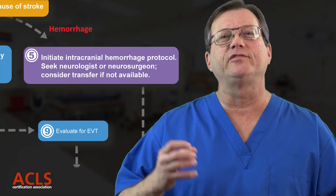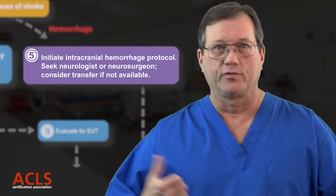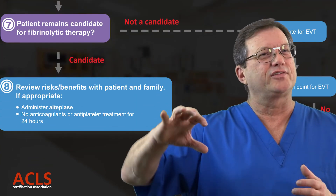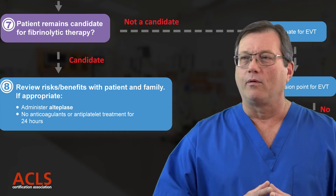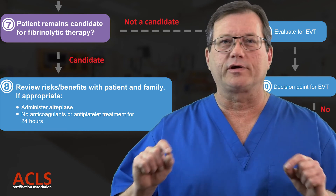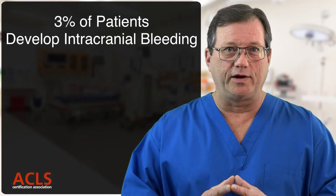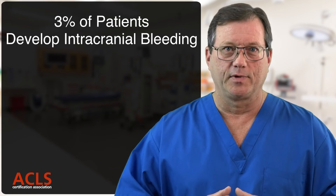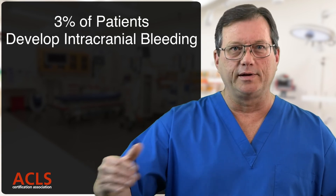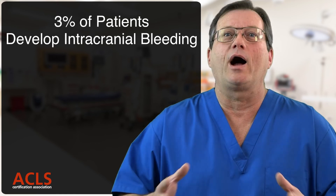If the CAT scan shows a bleed — a ruptured vessel — we get neurosurgery involved quickly, admit them to a neural unit, and they're going to the operating room. For an occlusive stroke, we go down our fibrinolytic checklist — the exclusion criteria for administering clot-busting drugs — to make sure there's no absolute contraindication. It's important to point out that no matter how careful we are, three out of every 100 patients who receive fibrinolytic therapy will develop an intracranial bleed and die. This must be explained to the patient and family, and consent obtained before administering these medications.